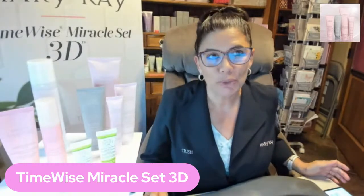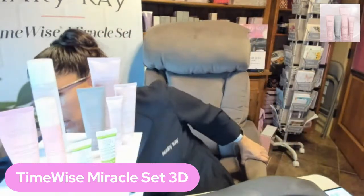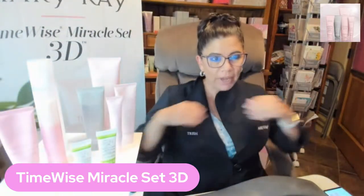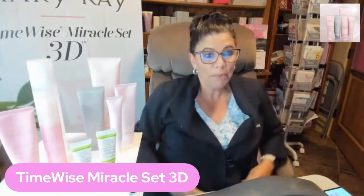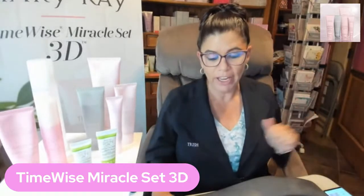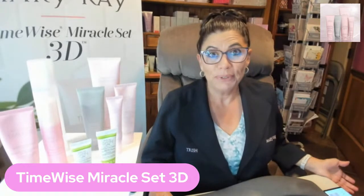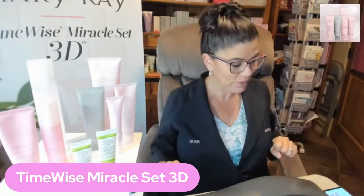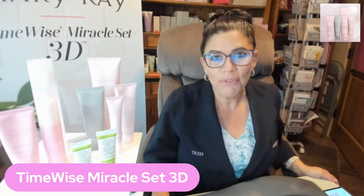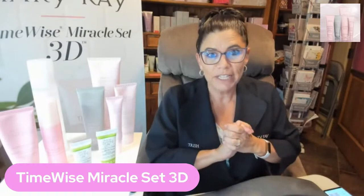Sweet 13 is a virtual shopping experience that you can have. Let me flip on my light real quick. It's a virtual shopping experience, which is so neat, and it has all the descriptions of everything. Tonight I'm going to use Sweet 13 to go over our 3D miracle set — this will be the first time I'm doing this. Thank you for being part of one of the first. If you're out there watching, I'd love to hear from you and who invited you.